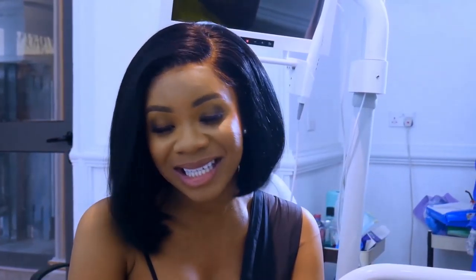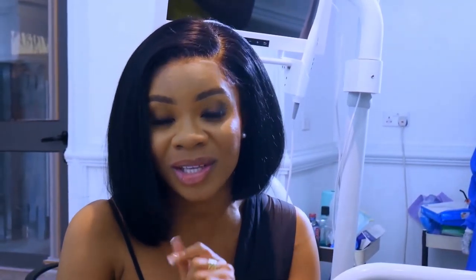I told you I'd be taking you through the process of getting the porcelain veneers. Well, this is stage one of it. I loved every bit of it — I love the doctors here, it was fun — and I'll show you the second part of it.